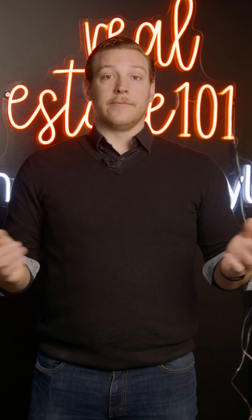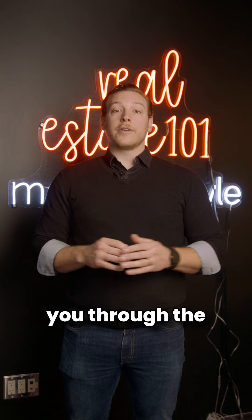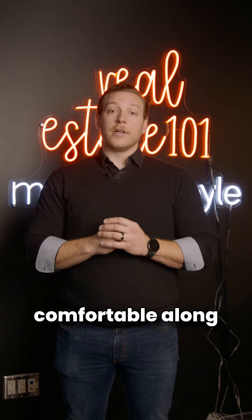And last but not least, Step 10: move in. Remember, a good realtor will walk you through the entire process and make sure you feel comfortable along the whole way.